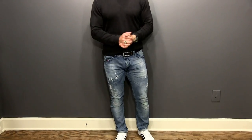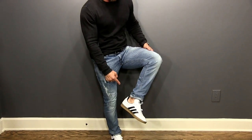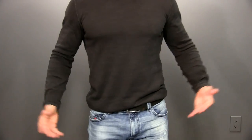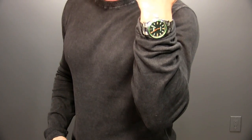Outfit number one I call 'Casually Distressed.' I'm rocking those light wash distressed jeans, paired with a pair of white custom Gazelles I made on the Adidas website. The shirt is a long sleeve lightweight jumper from The Gap. I'm stepping up the look with a great belt from Anson and a simple silver watch. You could also go lightweight V-neck sweater, Henley, or the classic white tee.